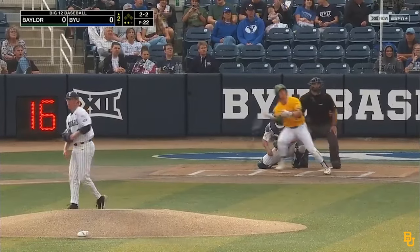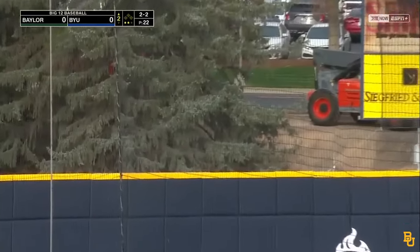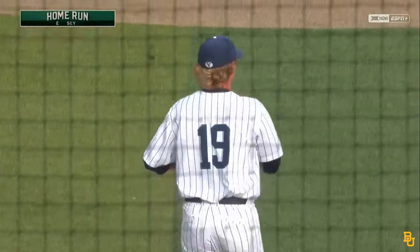Here's a 2-2 in the left field. This will have the breeze behind it and it is flying out of here. Home run for Cole Posey. That's the second long ball of the season for the senior, and Baylor strikes first. It's 1-0.